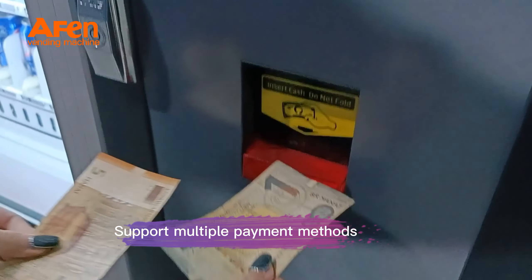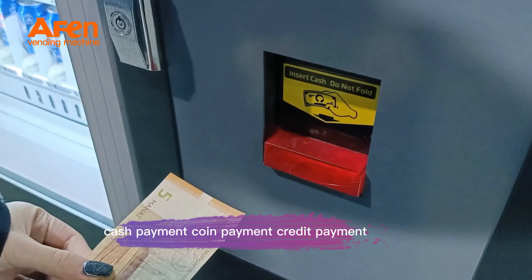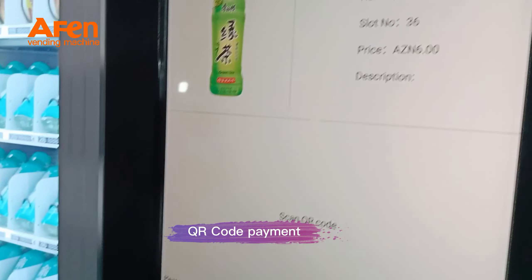Supports multiple payment methods: cash payment, coin payment, credit payment, and QR code payment.